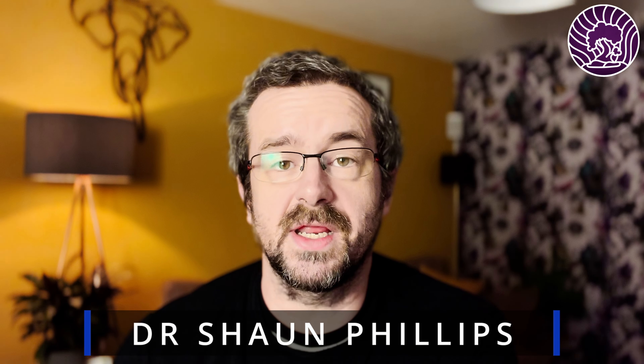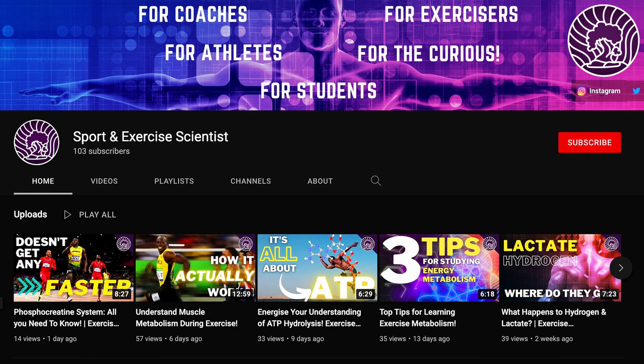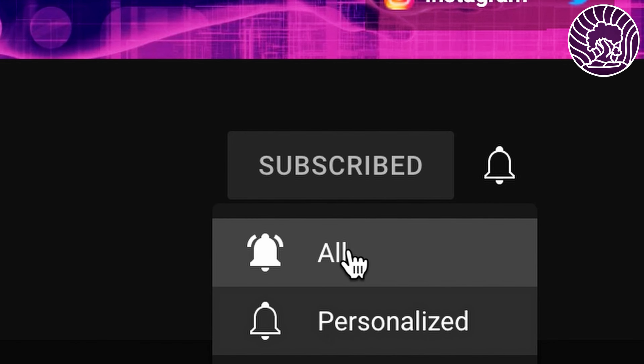Welcome to the Sport and Exercise Scientist. In this video I'm going to give you some top tips to help you read scientific research like a pro. If this is your first time here and you'd like to learn more about how the human body functions during sport and exercise, don't forget to hit the subscribe button and click the bell for notifications of upcoming content.